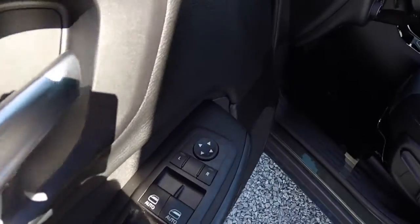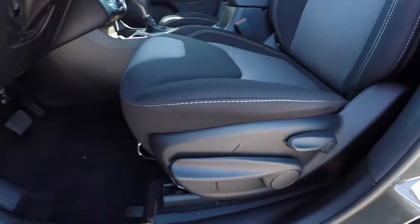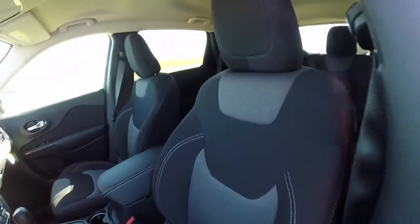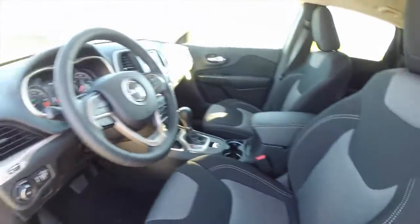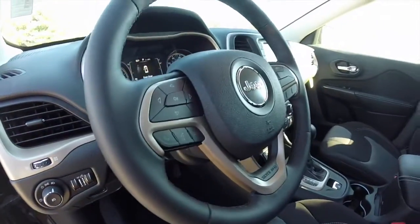Inside, this vehicle does have power windows, power mirrors, and power door locks. Manual seat adjustment with manual height adjustment as well. It is the Morocco theme interior with black and gray cloth seats with accent stitching. It does have the Jeep gold trim along the dash and the steering wheel.